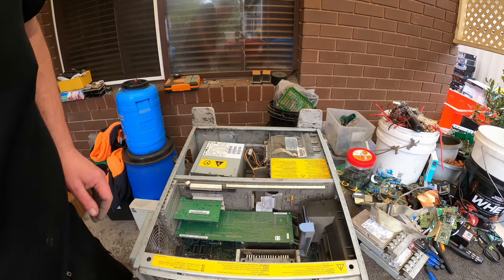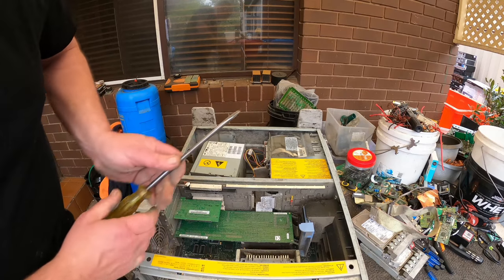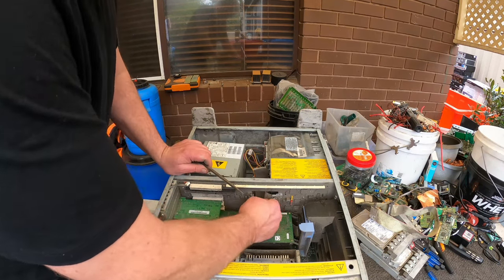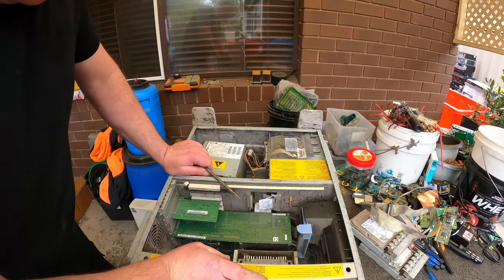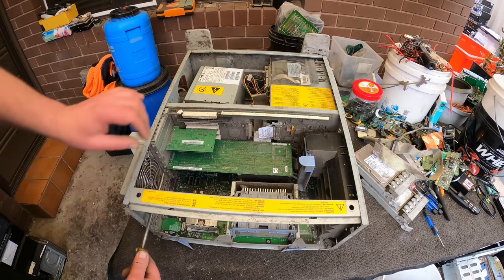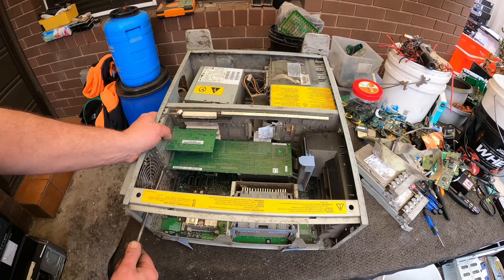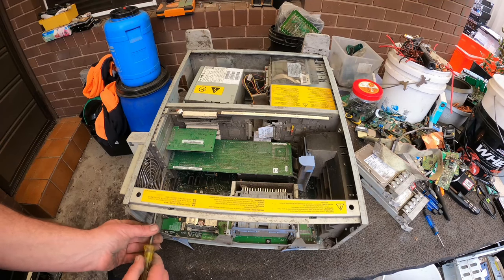So this big old server is a doozy. We've got the motherboard down there and a pretty awesome board up the back here. It's just going to be whether I work out how to get this out. Probably the lucky thing here — I can't find the right size torx screw for these. Luckily these have got a slot for a flat screwdriver as well.